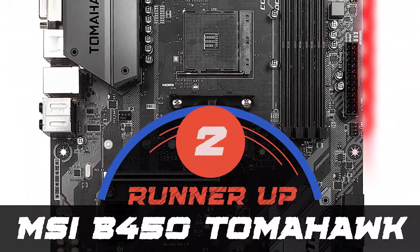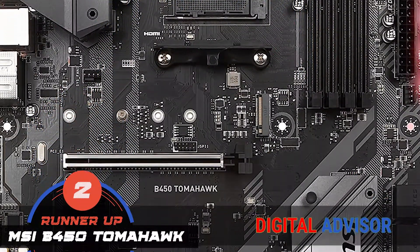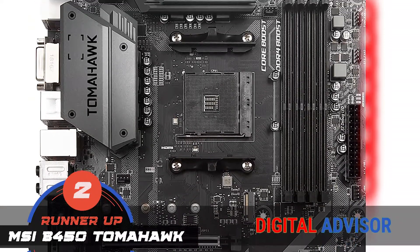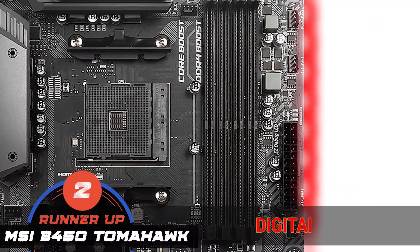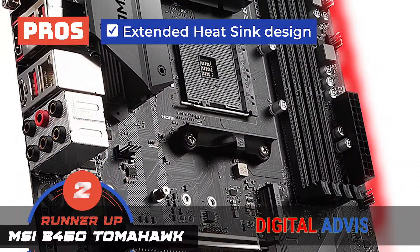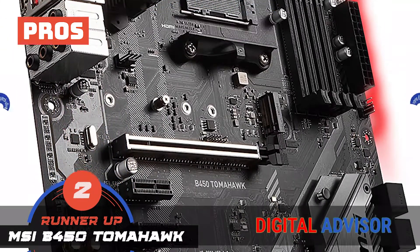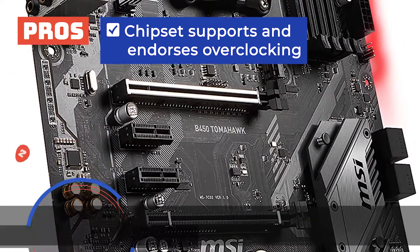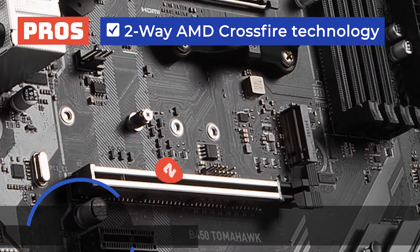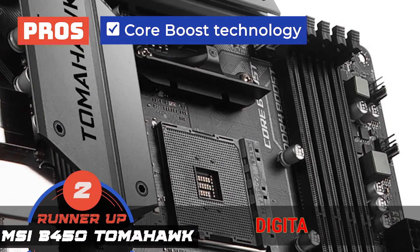Next we have our runner-up: the MSI B450 Tomahawk. It offers a wide range of features, including crisp, clear audio and stunning graphics. The cooling system allows you to overclock and get more done, giving the user an edge. It also gives the user a lot of connectivity options. Its pros are: it's equipped with an extended heatsink design that keeps it cool, its high-quality audio processors provide crystal-clear HD sound, its chipset supports and endorses overclocking giving an edge to users, it supports two-way AMD Crossfire technology which provides better graphics, and its CoreBoost technology allows for fast and undistorted current delivery to the CPU.